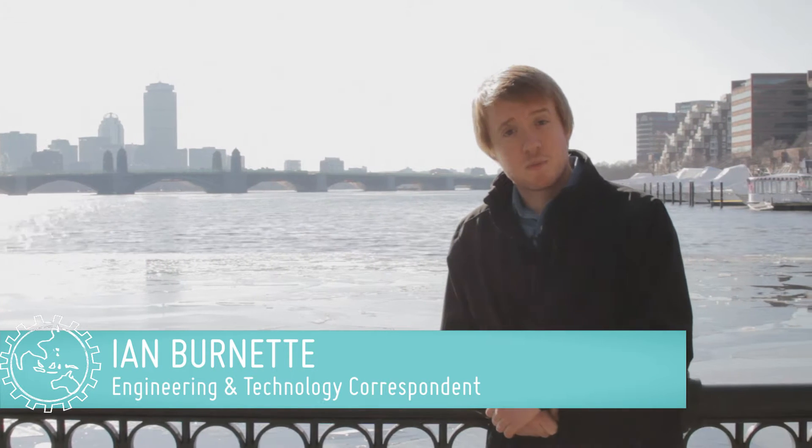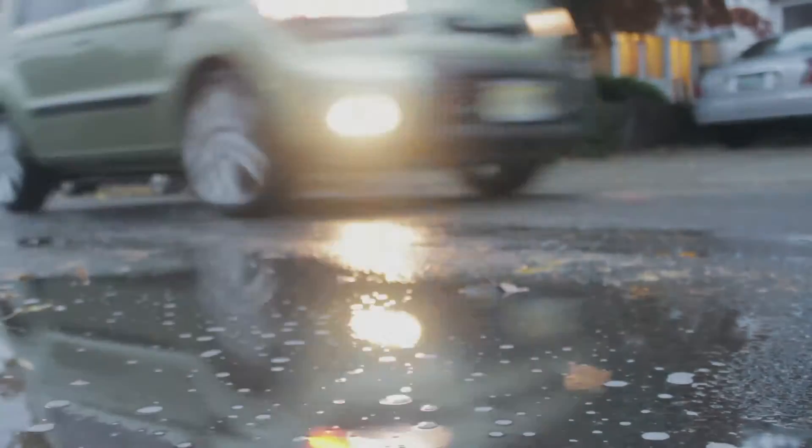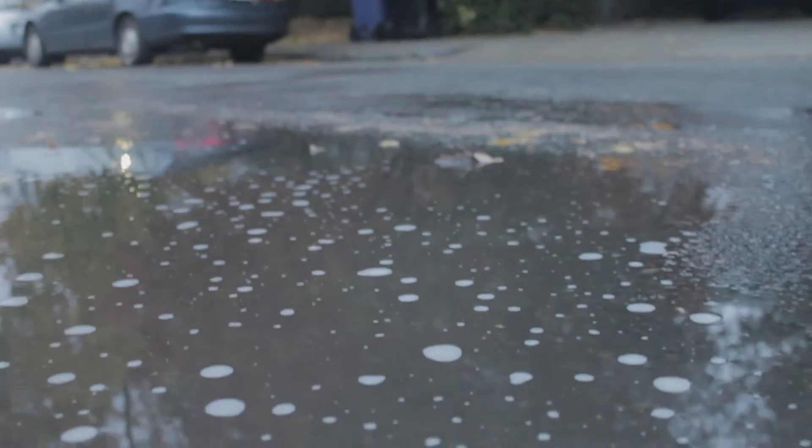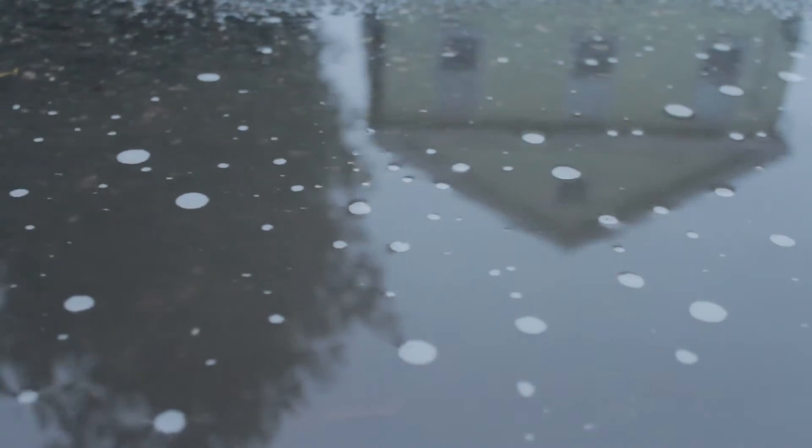When people think of pollution, certain images come to mind: smokestacks, oil, litter, car exhausts. But there is another culprit helping pollution flow into our rivers and oceans. And believe it or not, it's the water itself.